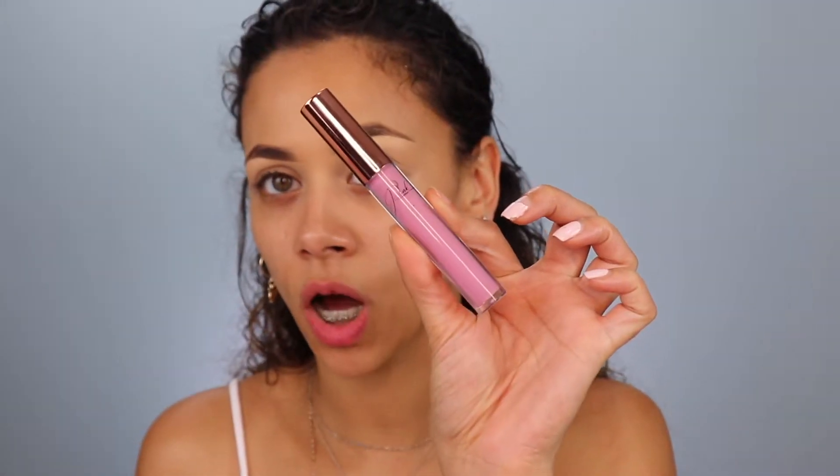I have one more gloss called Glow Getter — a very pale pink. Really pretty. For some people this might be more wearable than the actual lipstick by itself, because it's not too strong of a pink. The pink is still there, but it's not too much — just gives you that hint. Really, really pretty.